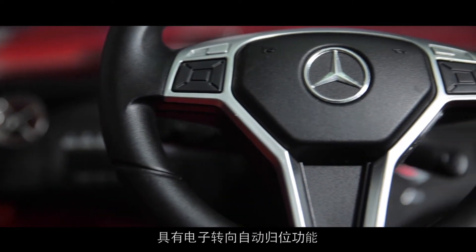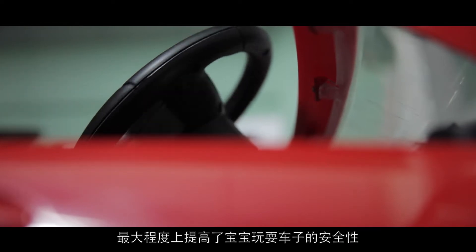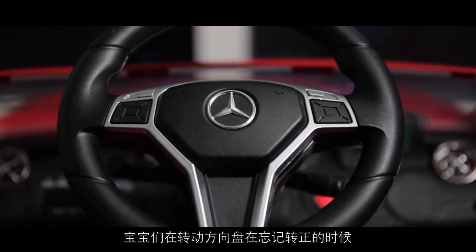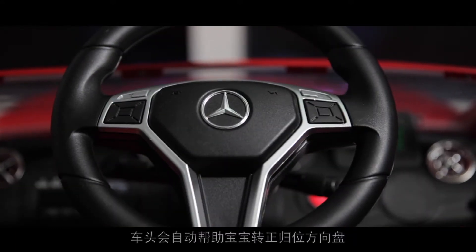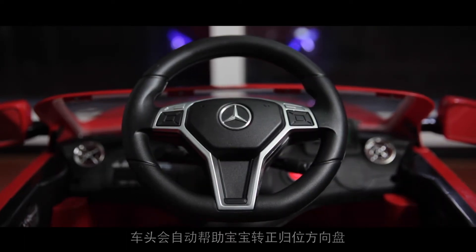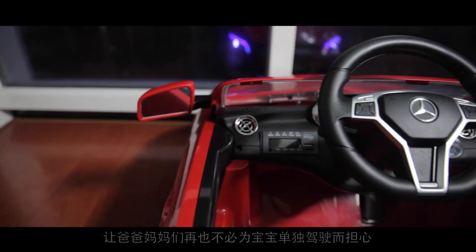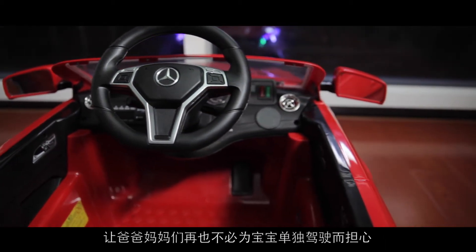自主研发且申请专利之三：采用自主研发概念型方向盘，具有电子转向自动归位功能，最大程度上提高了宝宝玩耍车子的安全性。宝宝们在转动方向盘忘记转正的时候，车头会自动帮助宝宝转正归位，使车子能按照正确的线路行驶，让爸爸妈妈们再也不必为宝宝单独驾驶而担心。